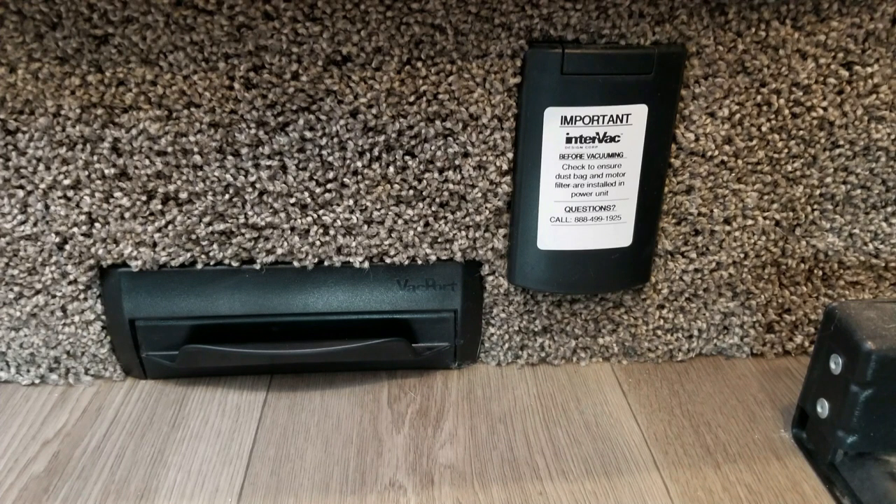This is the hallway that leads upstairs. On the bottom step is the central vacuum connection — having a central vacuum is so convenient. This is where we plug in the long hose that can reach anywhere inside the RV, and it came with all the typical vacuum attachments. Next to the hose connection is an electric dustpan. You just flip it open with your foot, sweep the dirt in front of it, and poof — it's gone.